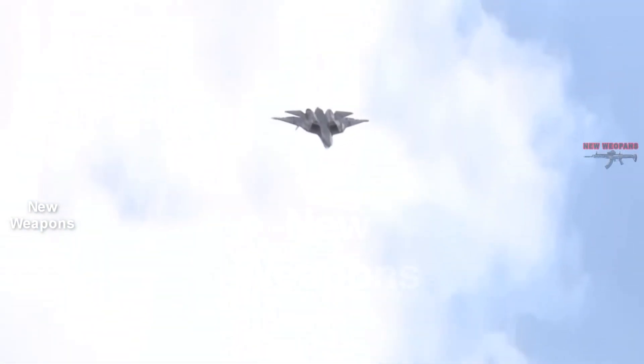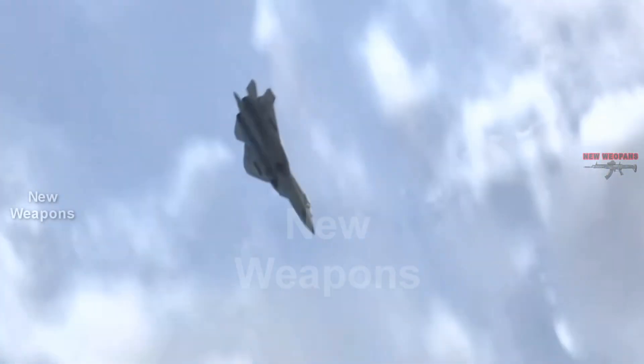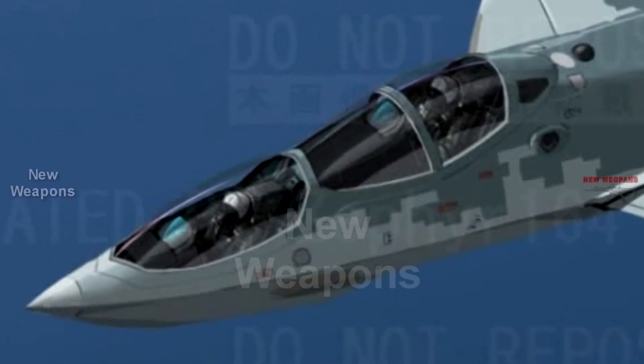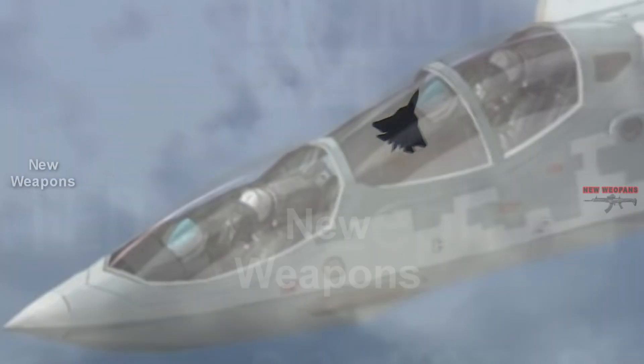The third option can also be considered a classic, as the pilot and navigator sit next to each other in the cockpit. This layout is used in the Russian front-line bomber Su-34. However, this deployment would require expanding the cockpit, which in turn would lead to changes in the aerodynamics of the aircraft due to an increase in the frontal area.